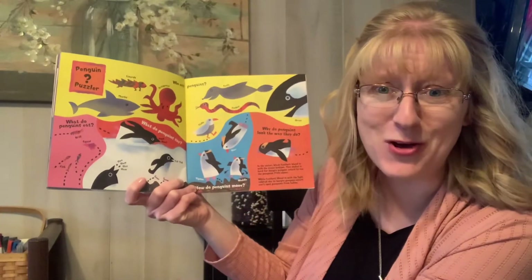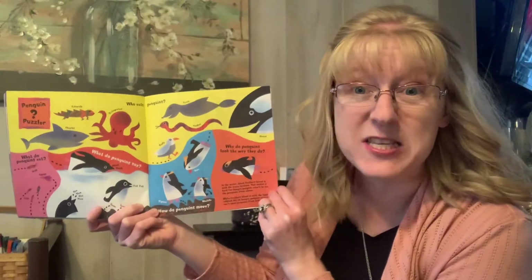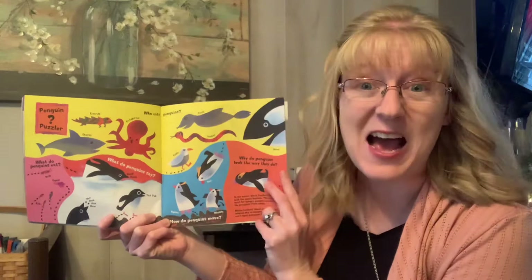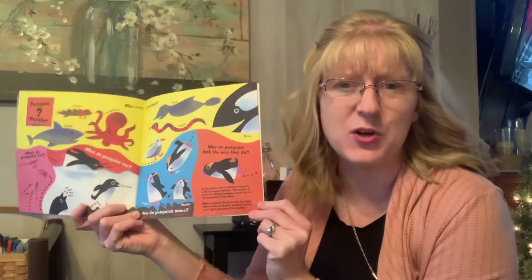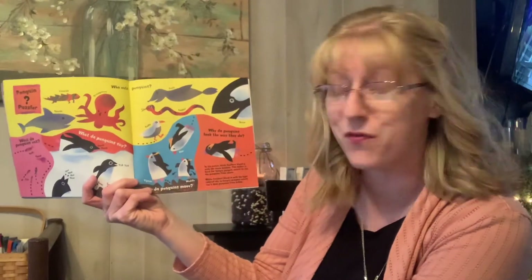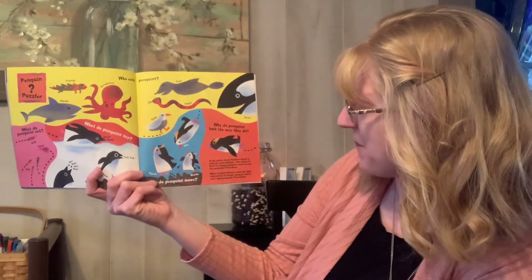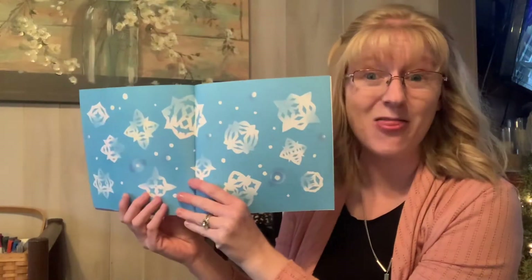How do penguins move? They waddle or they toboggan on their bellies. It says they also tiptoe and they dive — they can dive down in the water. Why do penguins look like they do? They're black and white so they camouflage against the ocean floor, which makes it hard for other animals to find them. Let's see what else is in our book. The end!